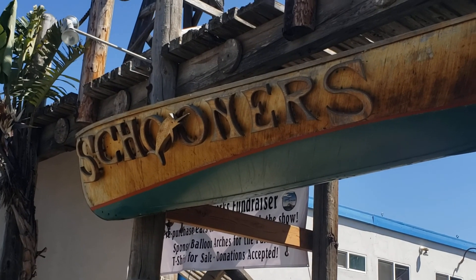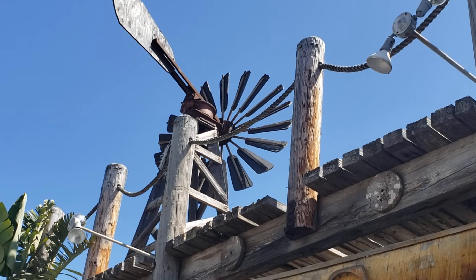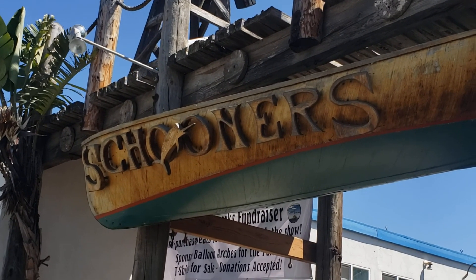Hi, this is Royce Eddings, one half of the Eddings Group at Navigators Real Estate. Thank you for joining us on our YouTube channel, Royce in the House, and this is our video series, Why We Love the Central Coast.